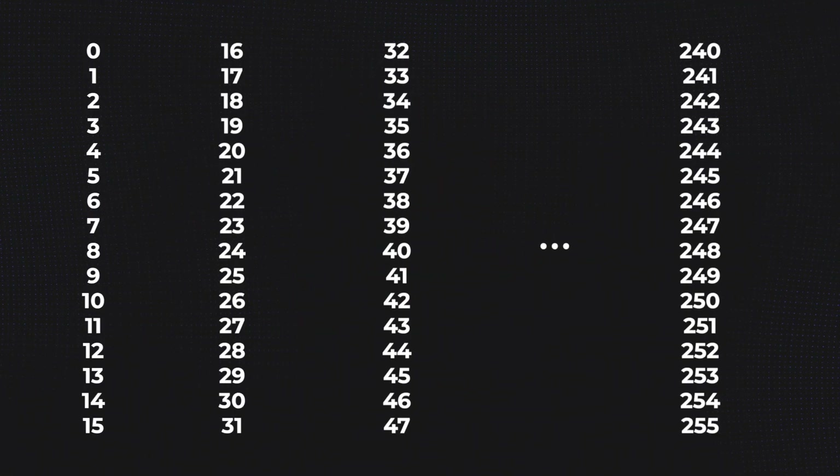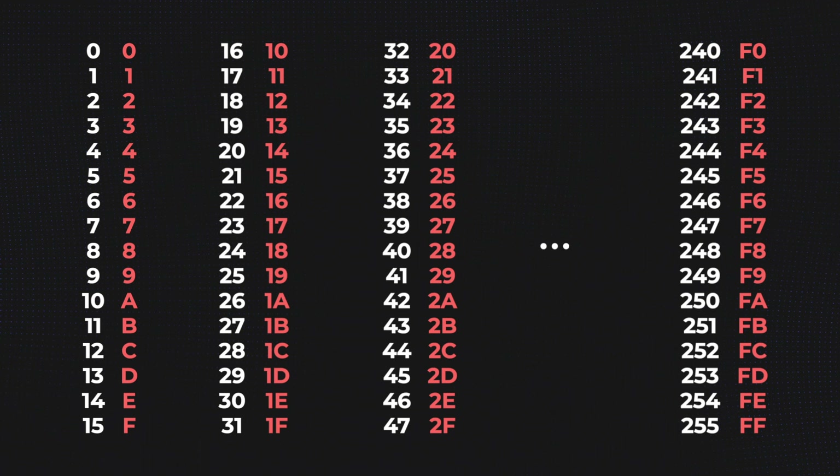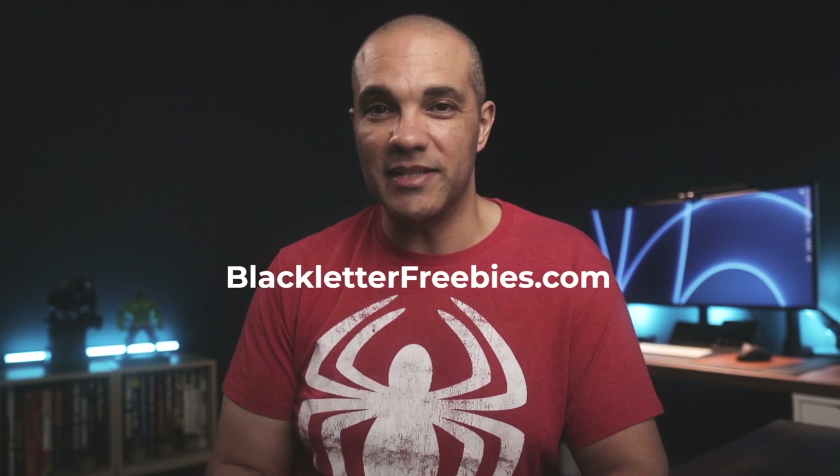To understand all the numbers in the middle, we need to learn how to count in hex, which is a little quirky but easier to show than explain. Here's a list of normal numbers and how they translate to hex. You can snag a personal copy of this reference and a summary of everything we talked about today in the newest resource I added to my free tools collection called the Treasure Trove. Head over to blackletterfreebies.com and grab it today.